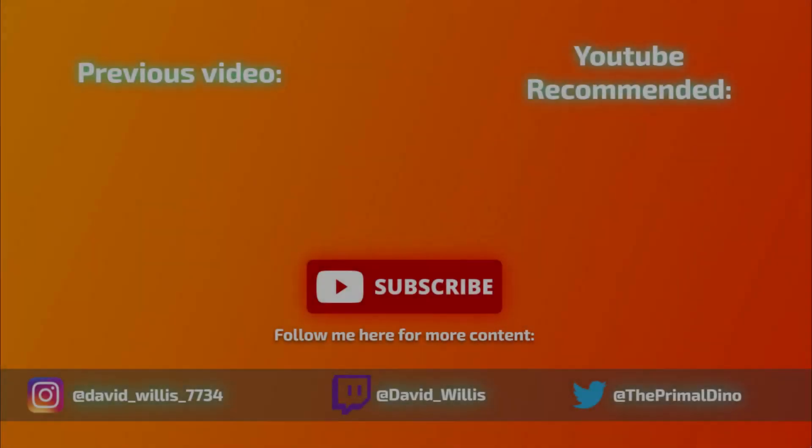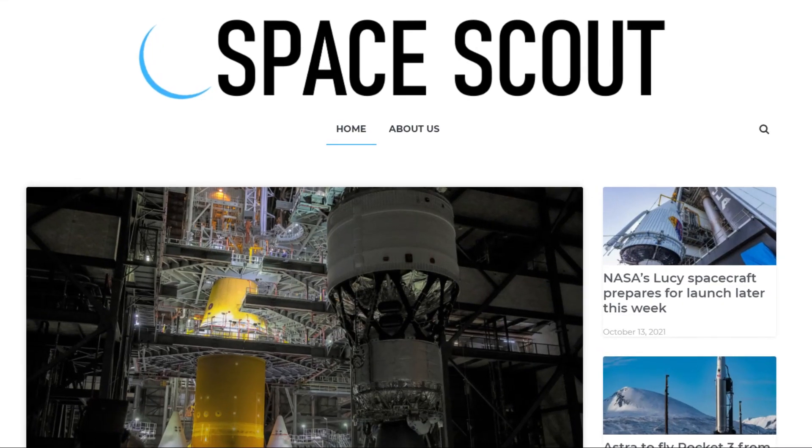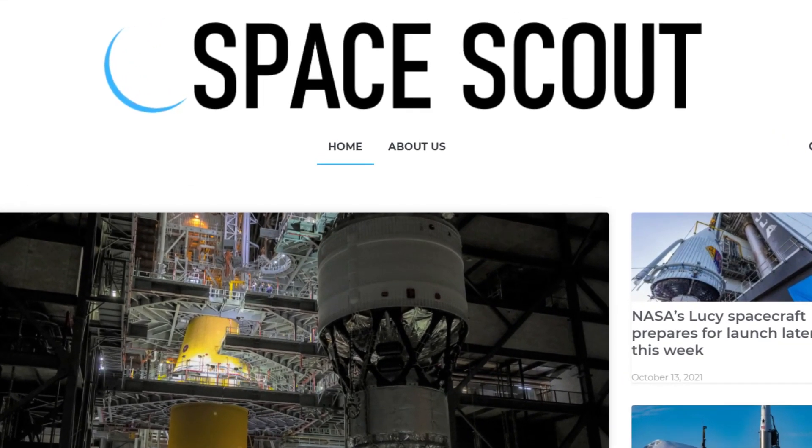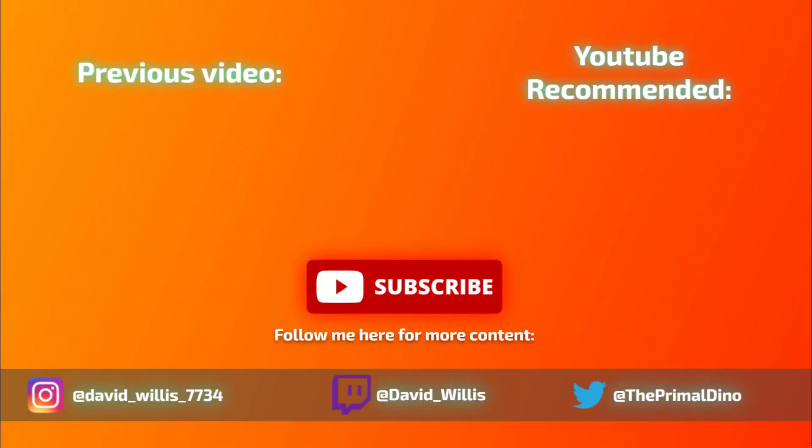That's all for today. Make sure to hit that like button and subscribe to the channel if you like the content, and don't forget to ring that notification bell to be notified of future videos. A huge thank you to Derek Newsome from Space Scout for providing footage of the spray-on foam insulation application for the Artemis 2 launch vehicle stage adapter, as well as footage of the completion of the Orion stage adapter for Artemis 2. Check out www.spacescout.info for any and all news about space. This has been your Space Launch System Rundown.